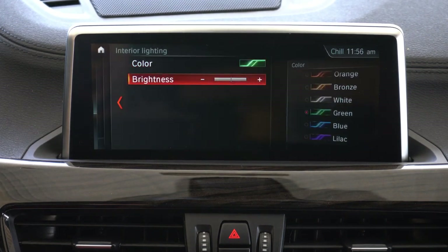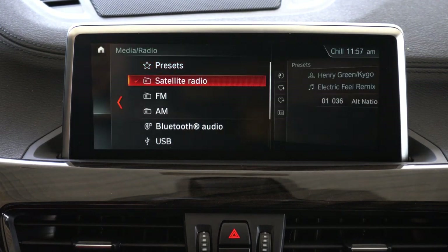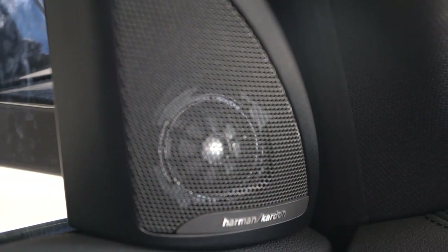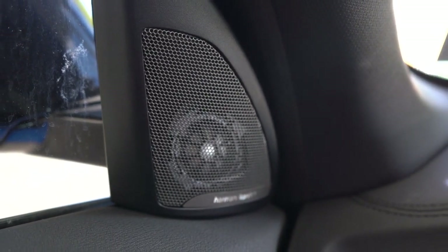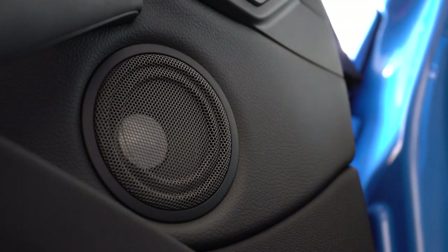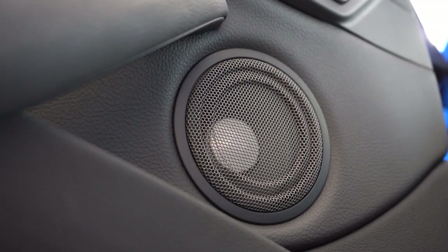You can also adjust radio settings, which brings me to the sound system test. The standard system is 7 speakers and 205 watts. However, we have the optional 12-speaker Harman Kardon surround sound system, which goes for $875 and comes with 360 watts. The bass is ridiculous and there's plenty of clarity — that sound system is 100% on point. You will not be disappointed with the Harman Kardon in the X1.